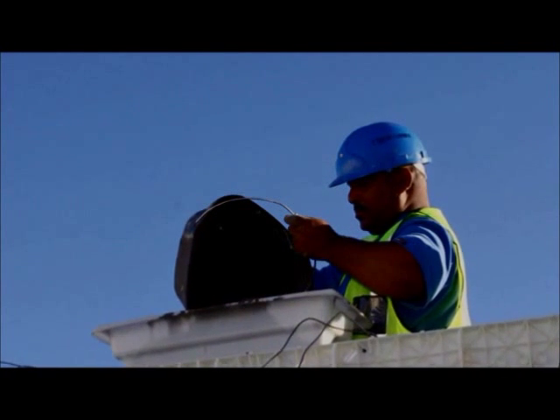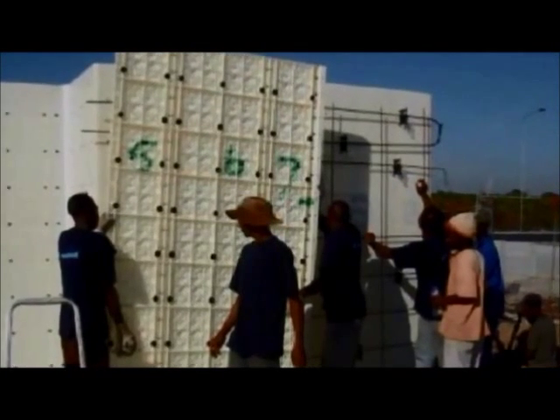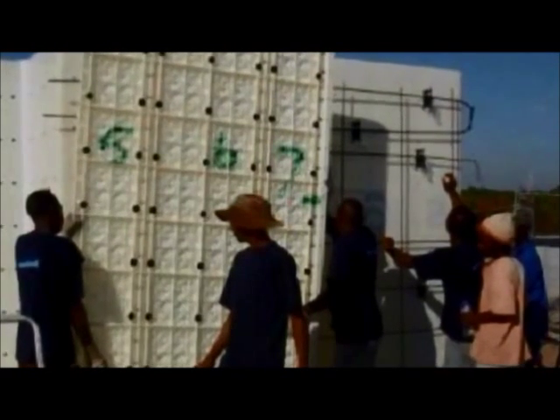We speed up the construction of homes, classrooms and clinics by erecting the formwork in four hours, filling in two hours, and stripping the next mould.